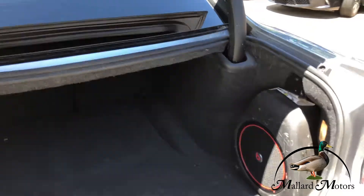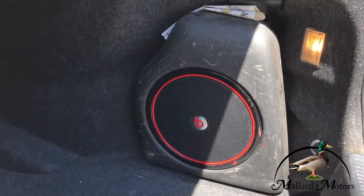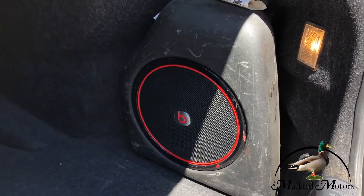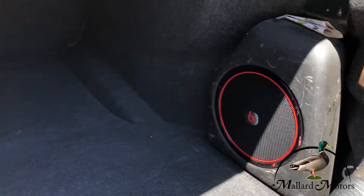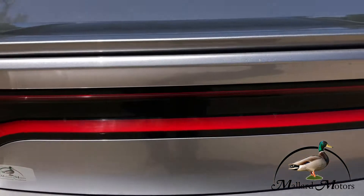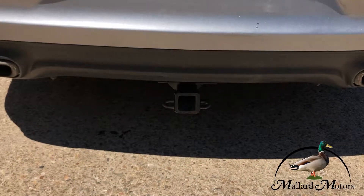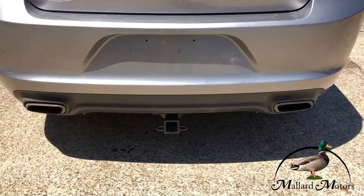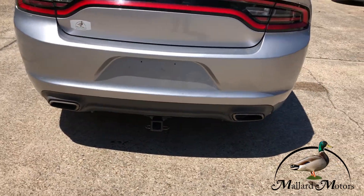In the trunk, you've got Beats by Dre — a Beats sound system throughout. And back here in the trunk, you've got the kicker; I think that's an 8 inch. You've got plenty of trunk space back there. And also, if you needed it, there is a trailer hitch, and you've also got dual exhaust on the back.